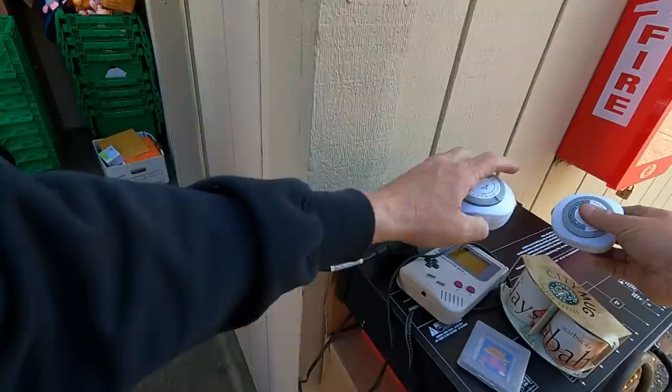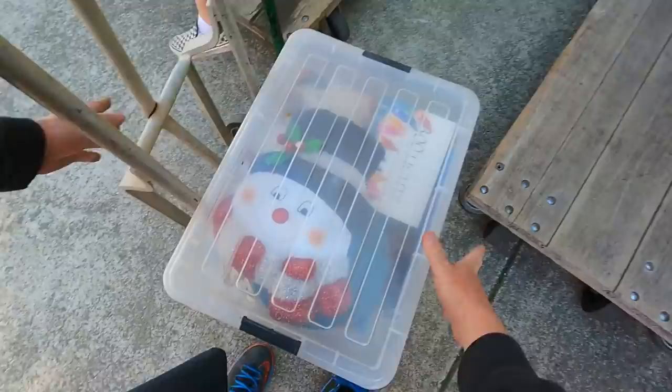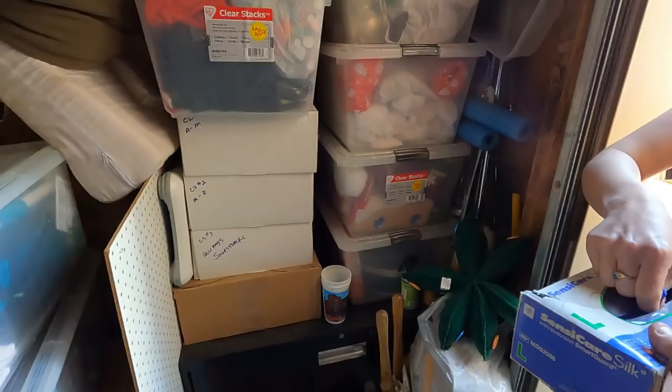I got a Game Boy! You ever play one of those? Those are so before your time. There are rubber gloves right in that box I just set aside. These are like $60-80 bucks. The only game I had was Tetris — that's what's in there. My mom only got me that game.